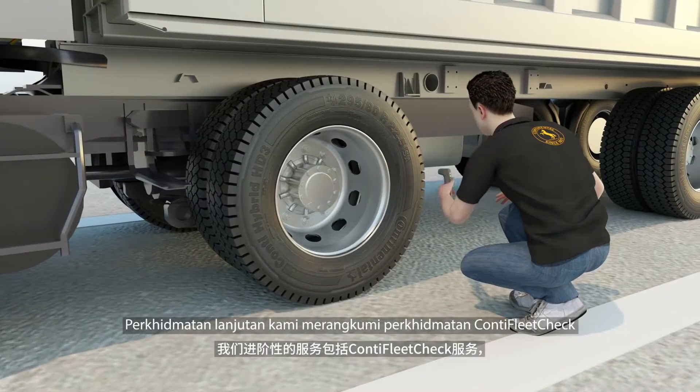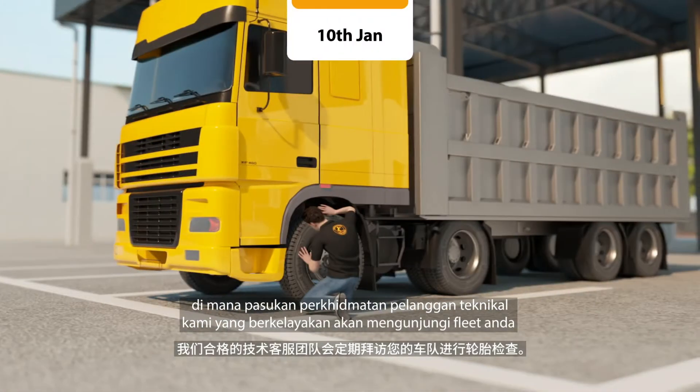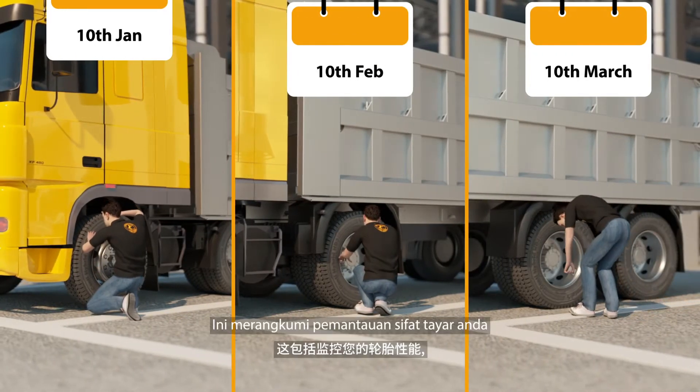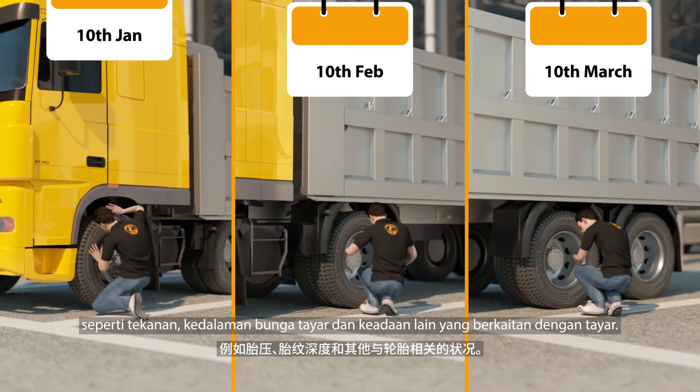Our advanced services include the Conti Fleet Check service, where our qualified technical customer service team visits your fleet to perform tire inspections on a periodic basis. This includes monitoring your tire characteristics such as pressure, tread depth, and other tire related conditions.